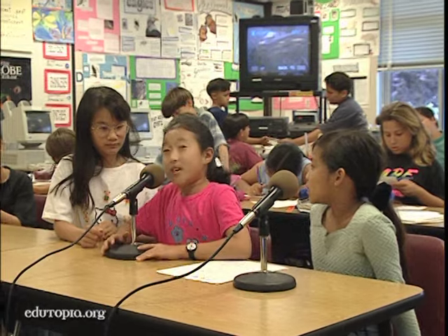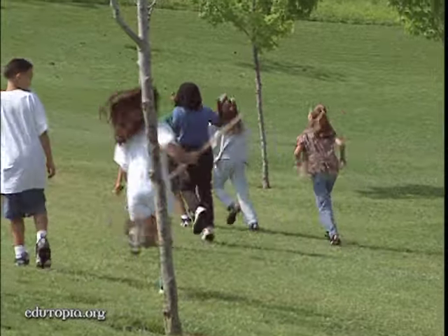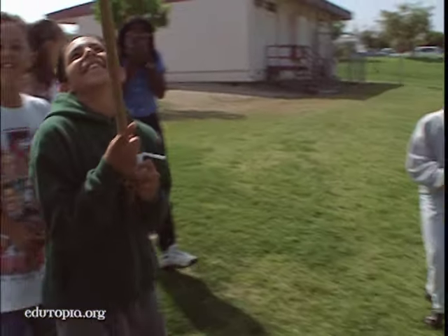Introduce yourself, girls. Get in closer, Tammy. This project provides a hands-on understanding of insects far beyond what is possible with traditional classroom resources. Today, students in Jim Dykeman's class collect more insects to examine under the electron microscope.